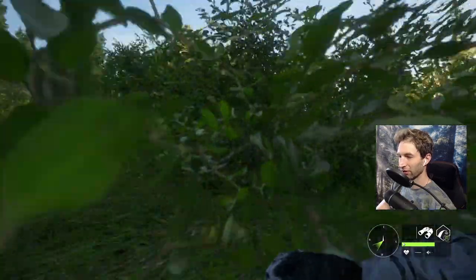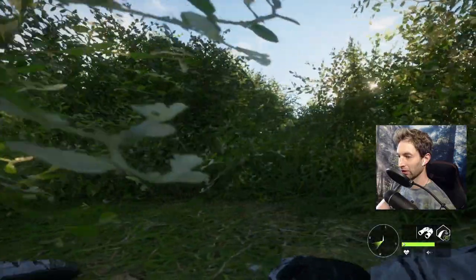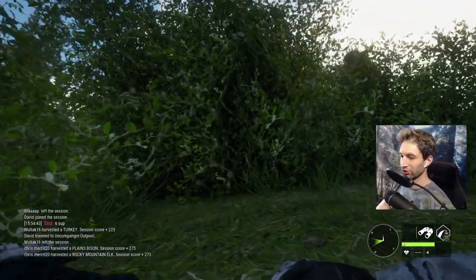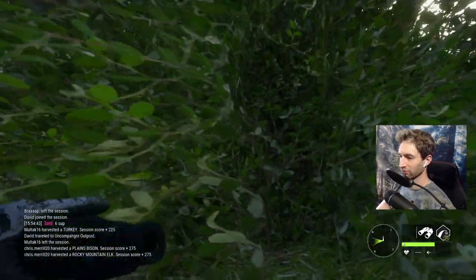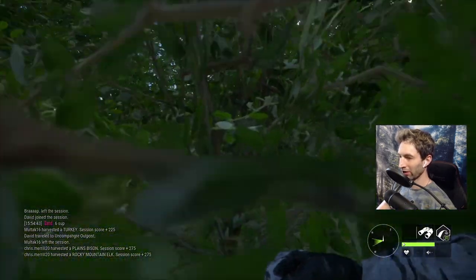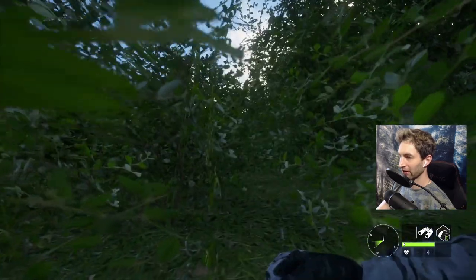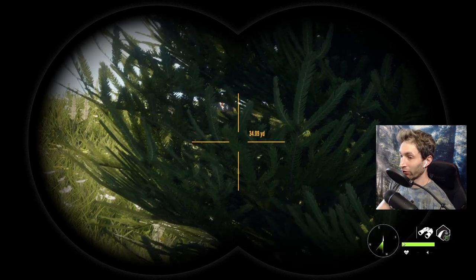It looks like we're running — we cannot run on the cover. If we can just get to this clump of brush, we should be about 40 yards out. Okay, we made it. Now let's get to an opening here — nice little pocket. Oh my god, we're 30 yards away.